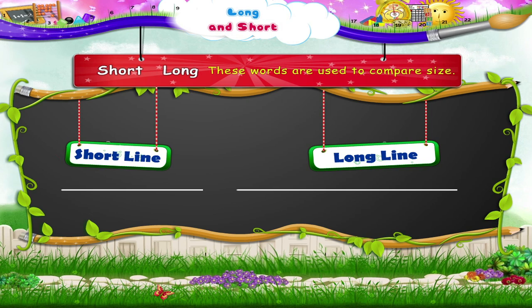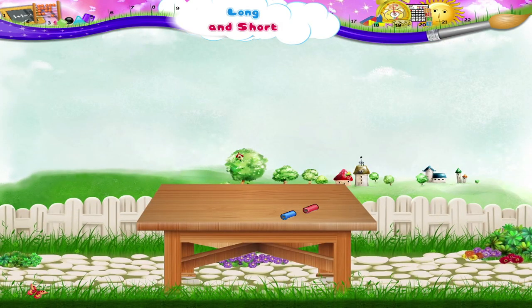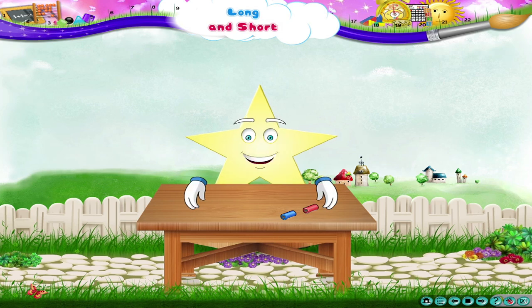These words are used to compare size. Starry, out of these ribbons, please pick up the longer one.